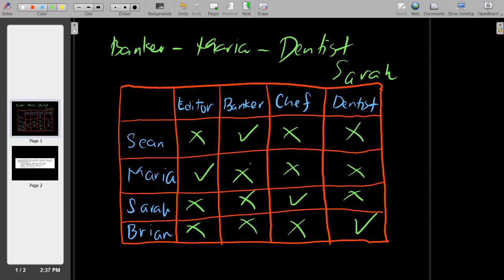Therefore: Sean is the banker, Maria is the editor, Sarah is the chef, and Brian is the dentist.